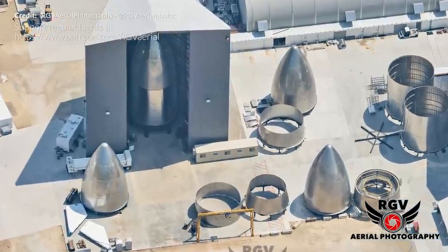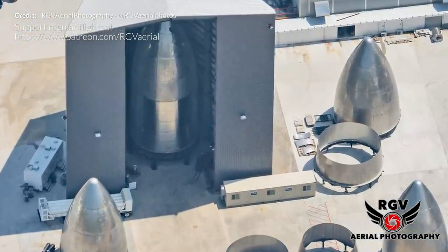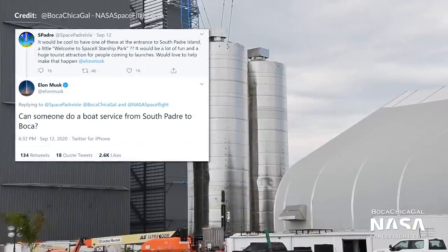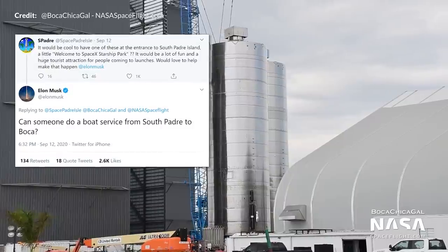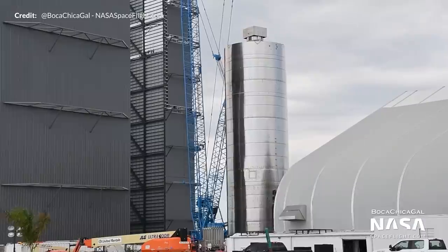This time, we are thinking SN5 will be sporting a nose cone to test the welds and attachment methods before risking a nose cone on SN8. SN6, though, we really don't know. SPadre tweeted that it would be cool to have one of these at the entrance to South Padre Island. Elon replied neither saying yes or no, but instead asking if someone can provide a boat service from South Padre to Boca Chica.